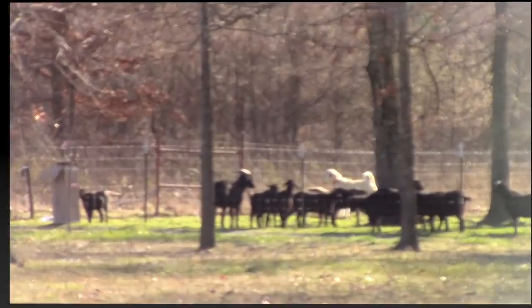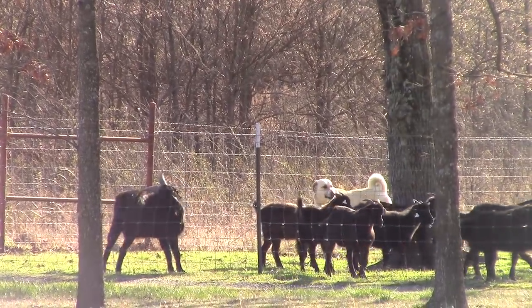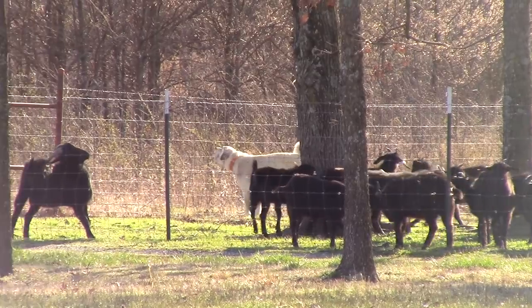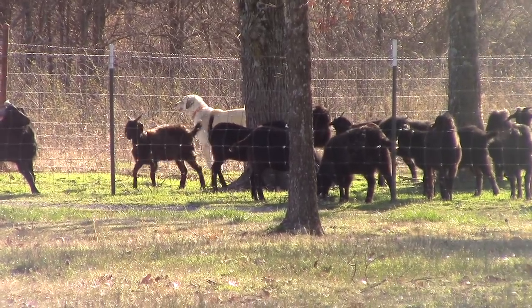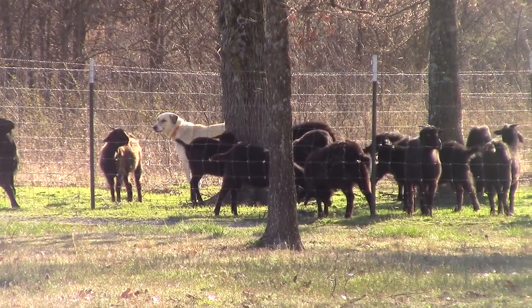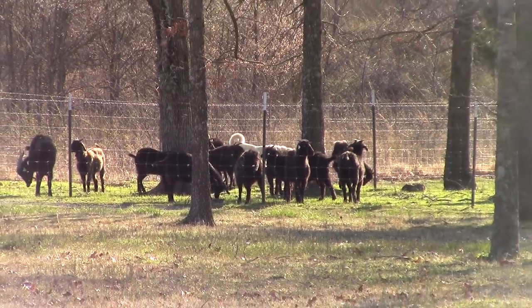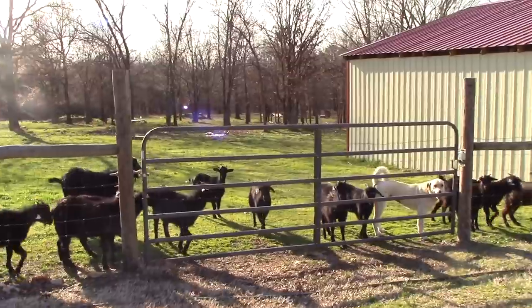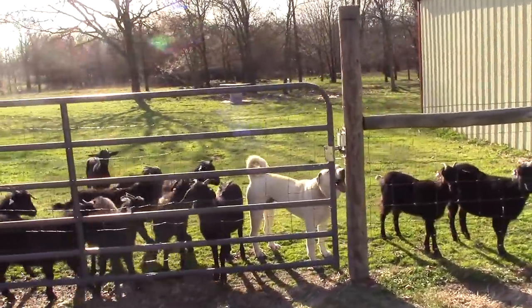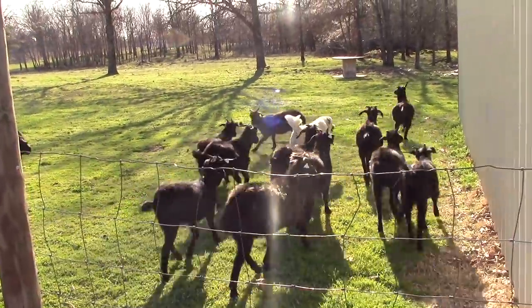We'll go check on the turkeys to see if they have any new eggs for us. Here's Daisy — there's a stranger dog and she doesn't like it around the place. Spanish goats and Daisy are ready for their dinner. They're always waiting. They know the time that I always usually feed them, so they're always close to the barn when it's dinner time.